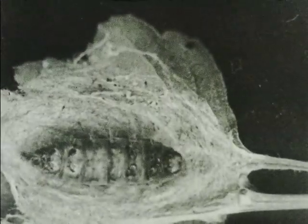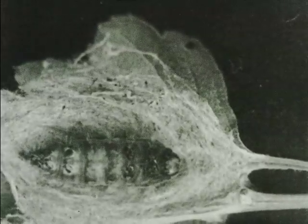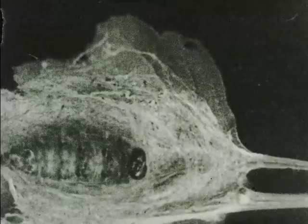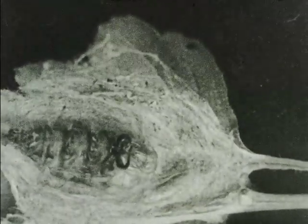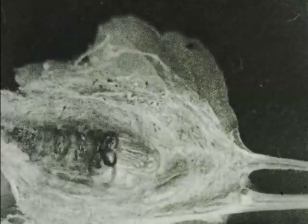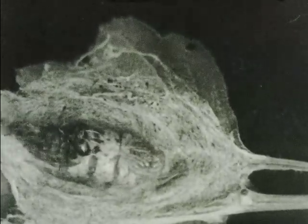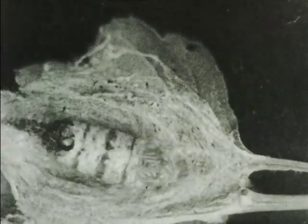Here the top part of the cocoon has been cut away to show the creature changing from a caterpillar to a pupa. After a few days the pupal skin forms under that of the caterpillar. When this has been done, the caterpillar skin splits open in front and the pupa slowly frees itself.